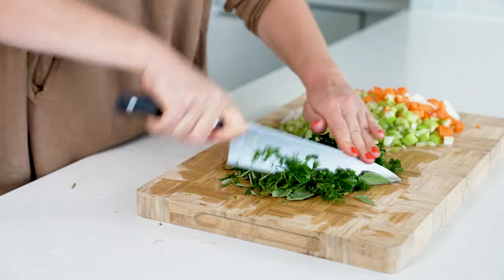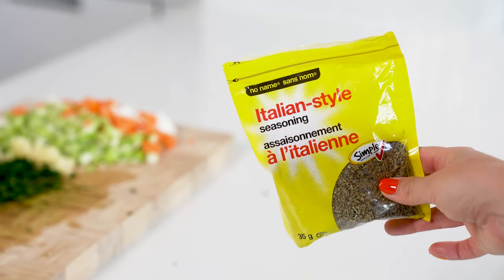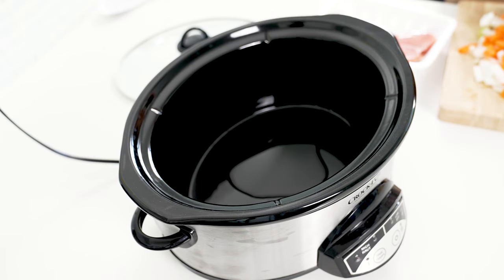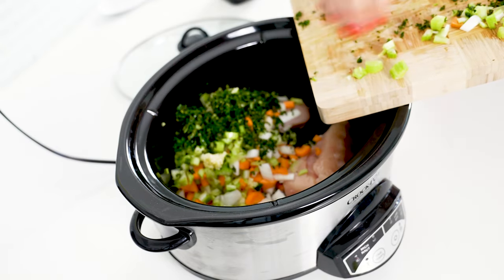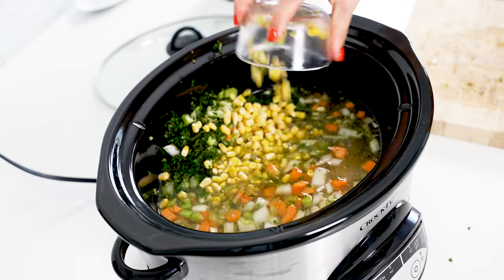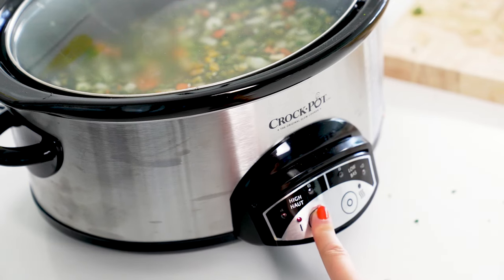You can also use two teaspoons of dried herbs — I recommend Italian seasoning, as that contains all the herbs mentioned. Add one tablespoon of olive oil to your crock pot, followed by one pound of boneless skinless chicken breast. Add everything you just chopped up, half a teaspoon of salt, quarter teaspoon of pepper, six cups of chicken broth, half a cup of frozen corn, and half a cup of frozen peas. Cook on high for four hours or on low for eight hours.